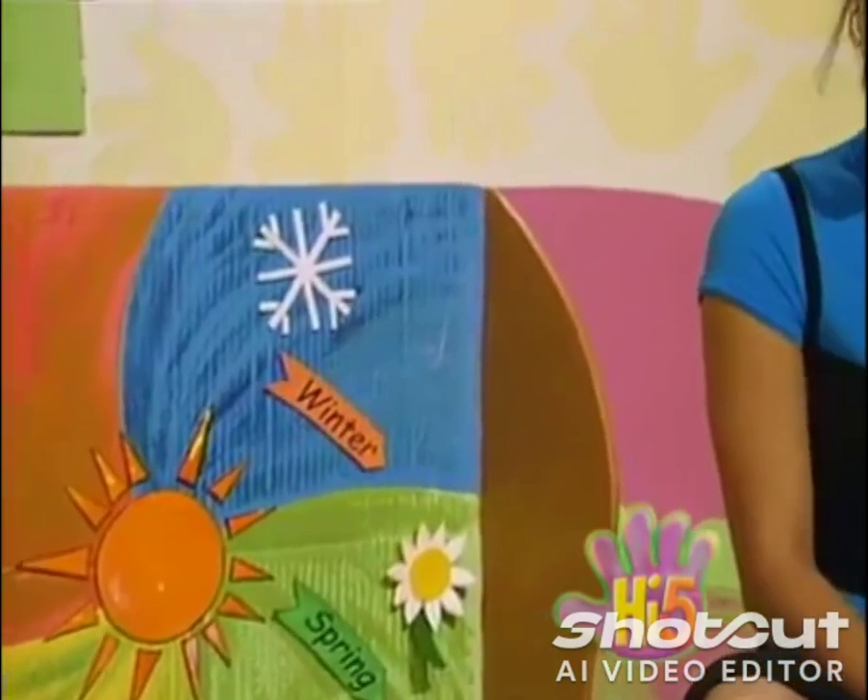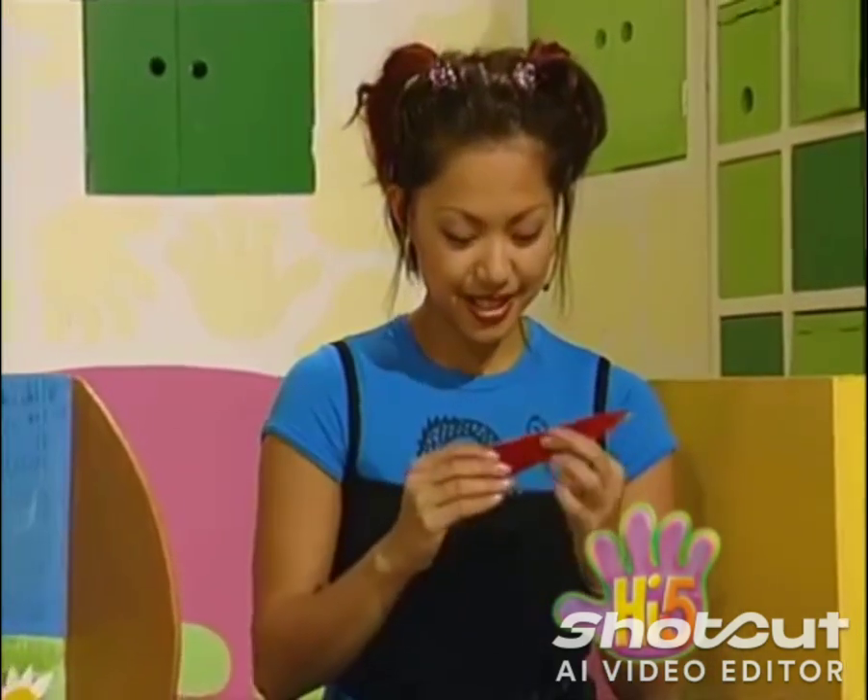Different colours from each season, around us every day. Which one is my special favourite? It's really hard to say. Summer, autumn, winter or spring?